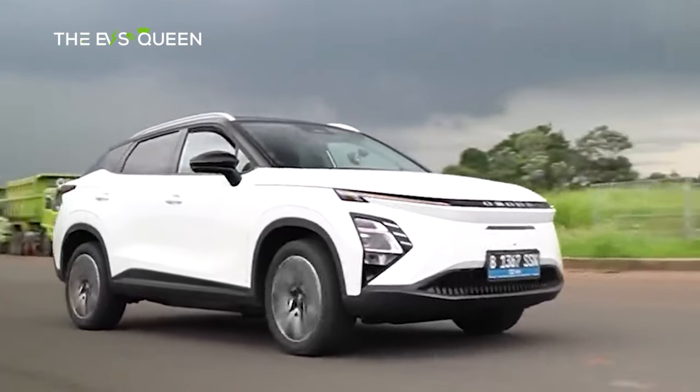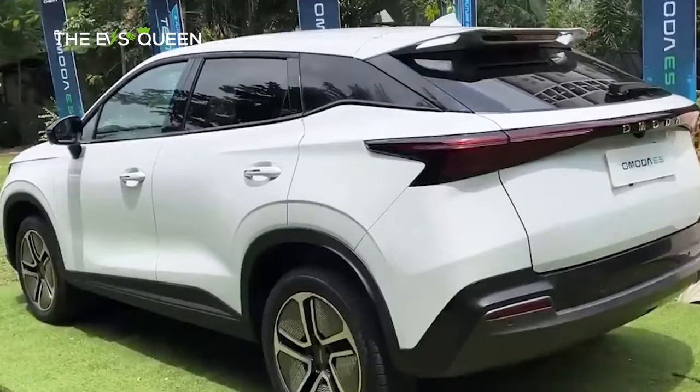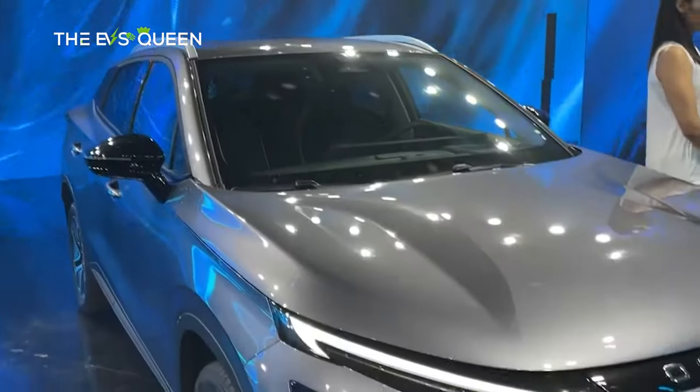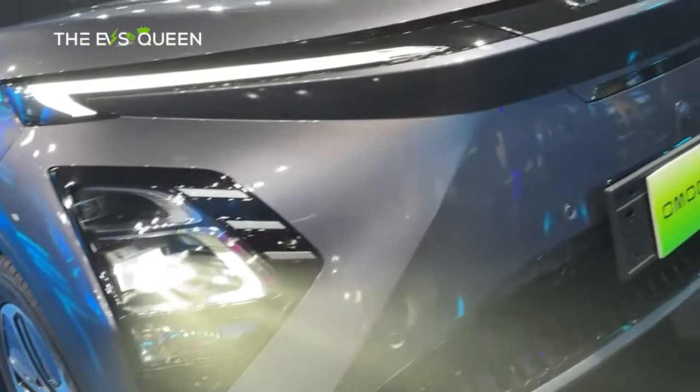Lucas Harris, managing director of Chery Australia, stated that the Omota E5's design, range, and features align with the increasing Australian demand for environmentally friendly vehicles. He emphasized that the E5 is part of Chery's plan to make advanced electric vehicle technology accessible to Australian drivers.